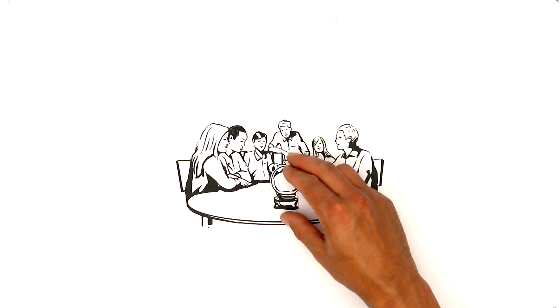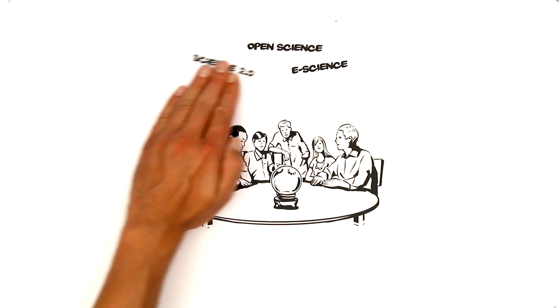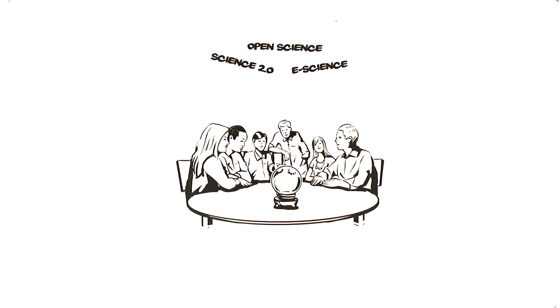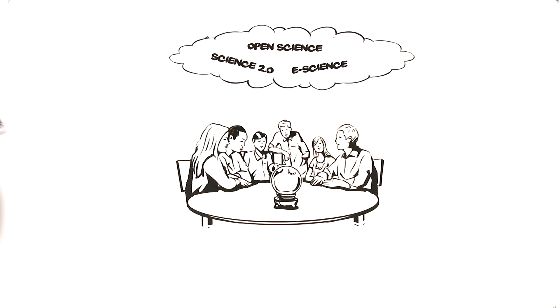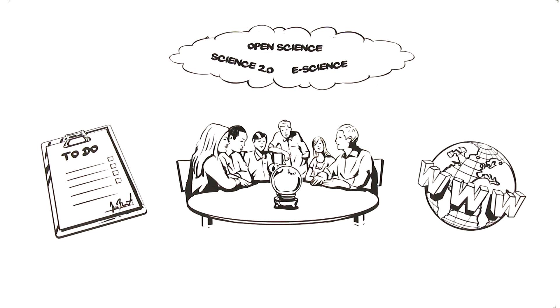In discussions about the future of science, we often hear terms such as open science, e-science, or Science 2.0. They all describe the same phenomenon. To do their jobs, scientists are increasingly using the World Wide Web.